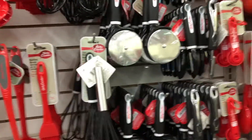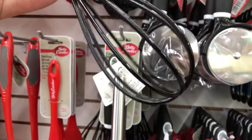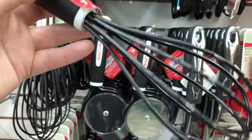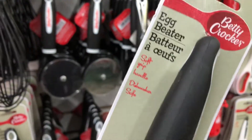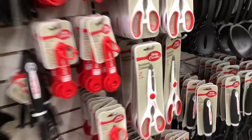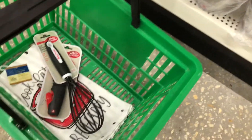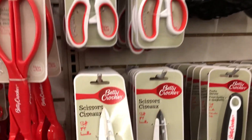Something else caught my eye — this Betty Crocker whisk. I think she can use this. I don't remember if she needs another one, but the handle feels pretty good. It's an egg beater by Betty Crocker. I'm thinking this is the one. There are also a lot of cool things here — look at these scissors. That's three items, and they're all kitchen related.